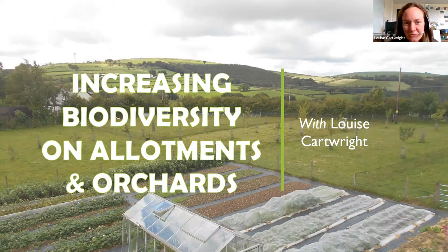Hello and welcome to this presentation on increasing biodiversity on allotments and orchards, brought to you by Social Farms and Gardens. My name is Louise Cartwright and I'm going to be presenting for you today.